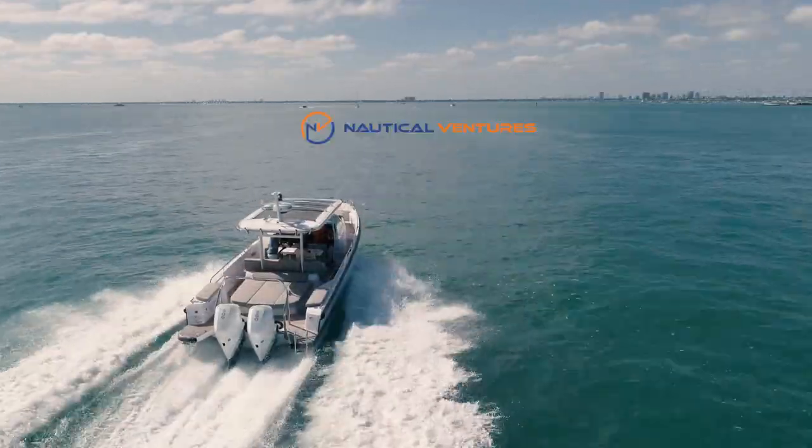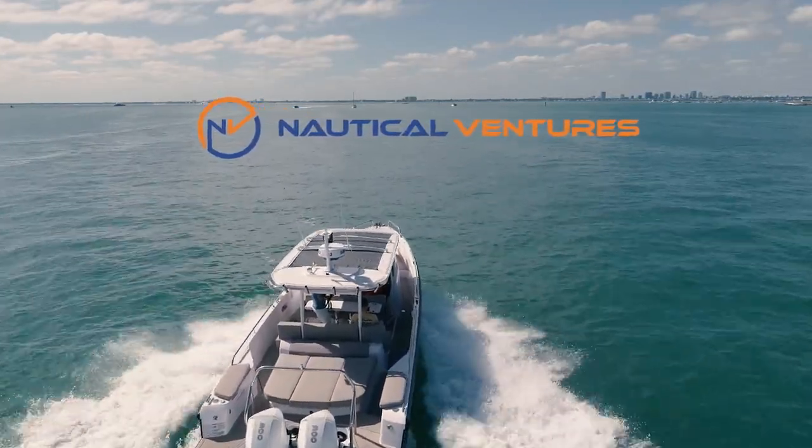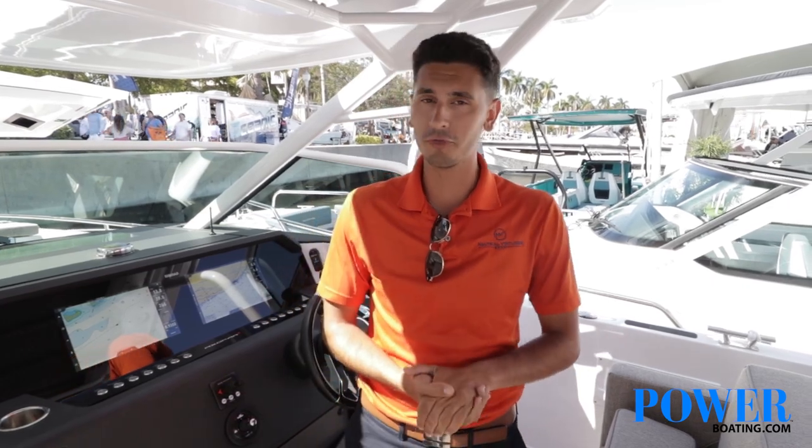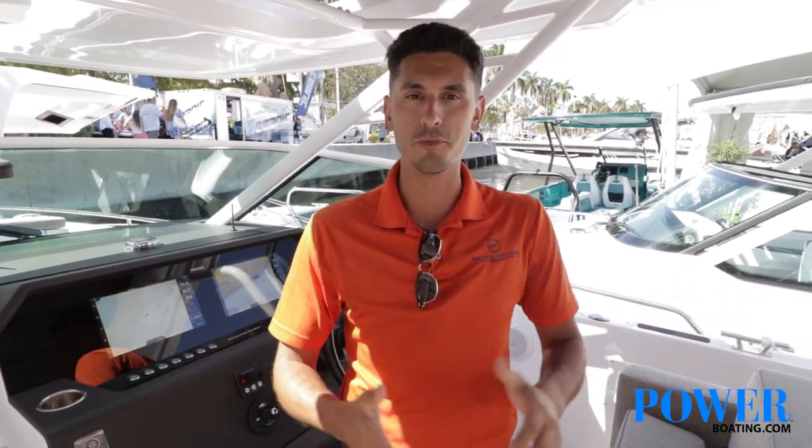Let's get started. Welcome to the Axle Par 37. My name is Kevin, I'm with Nautical Ventures, the local dealer here down in Fort Lauderdale, Palm Beach, Sarasota, and Tampa Bay. Let me walk you through the boat.